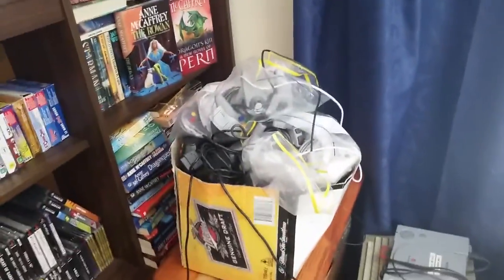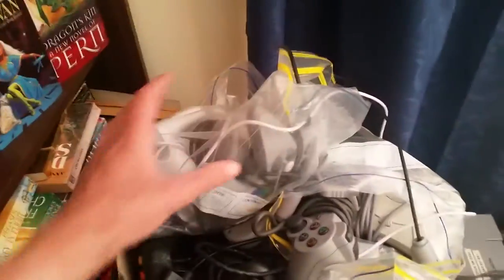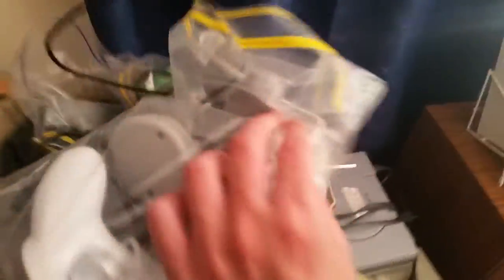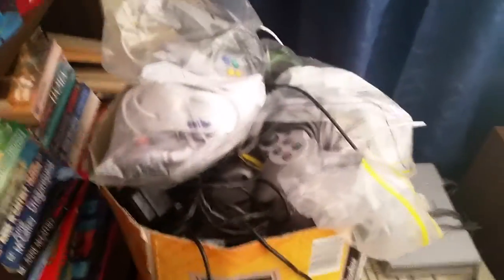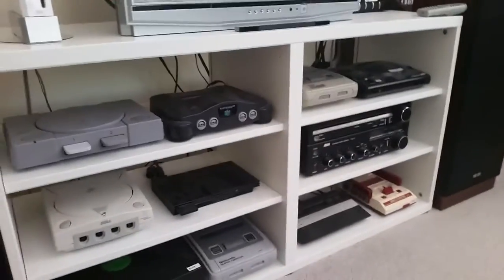Up here we also have my clusterfuck of controllers — I really need to find a better way to store them. Once upon a time every single bag was full of just one console's controllers, so you could just pull the right bag out for the right console, but I need to reorganize because I just get lazy and chuck controllers back in without thinking. Plus I need a bigger box because the Miller's Genuine Draft box is not cutting it anymore.